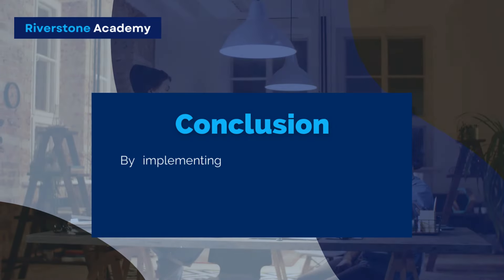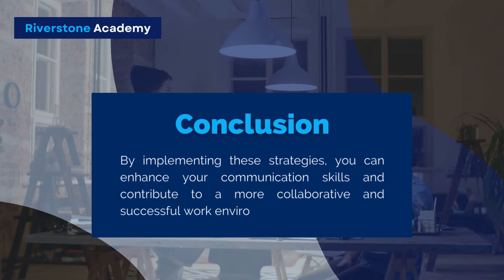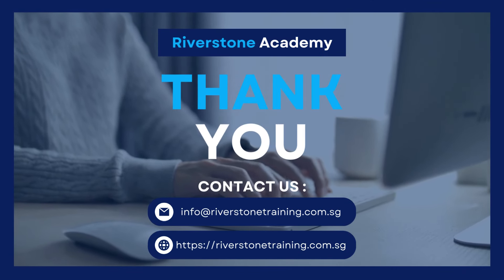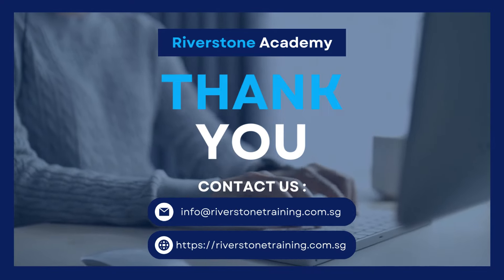By implementing these strategies, you can enhance your communication skills and contribute to a more collaborative and successful work environment. I hope that you liked the video — do follow our channel for more professional and business tips and other interesting videos.